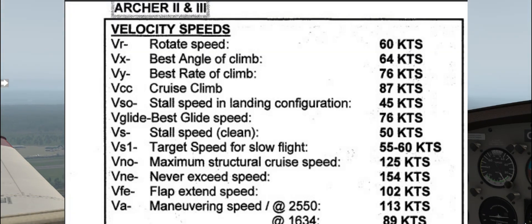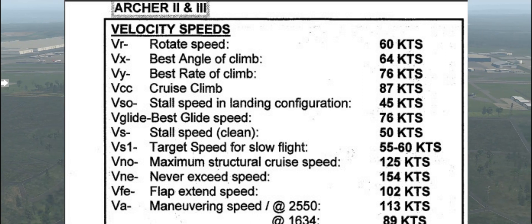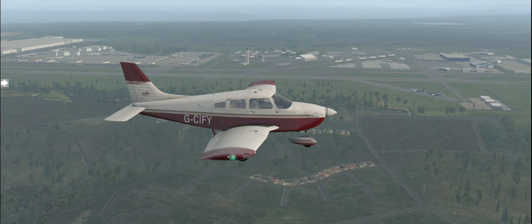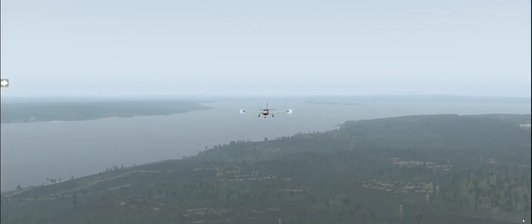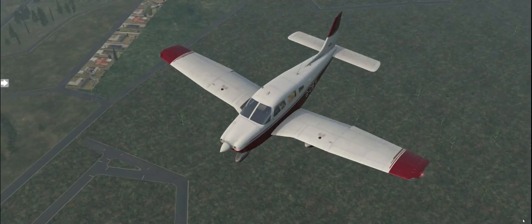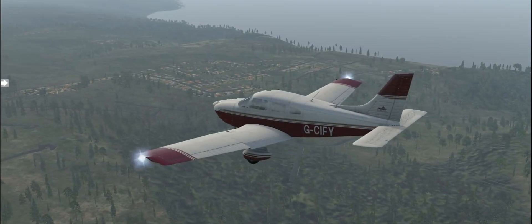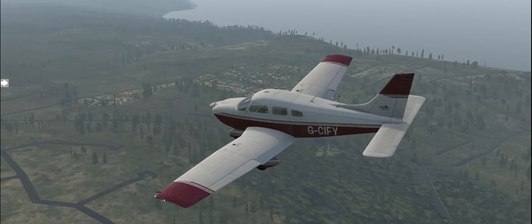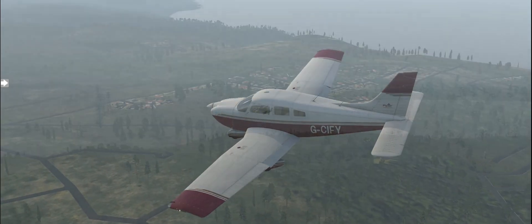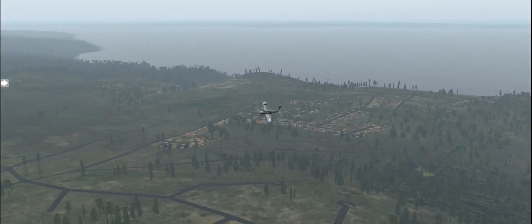VS1 is the target speed for slow flight — 55 to 60 knots. There are several reasons why we practice slow flight: one is to get really good at understanding how to recover from stalls, and the other is to practice landing. When we come in to land, we're going to transition from our best glide speed to slow flight just above the runway. We'll use ground effect and stay in slow flight above the runway until the airplane settles down. We practice that at a higher altitude first.